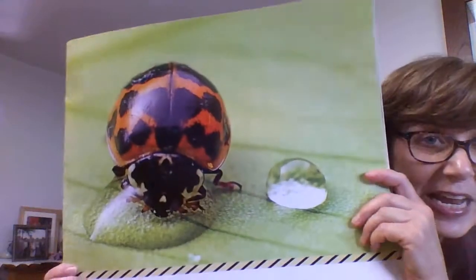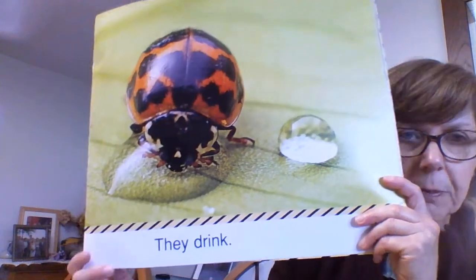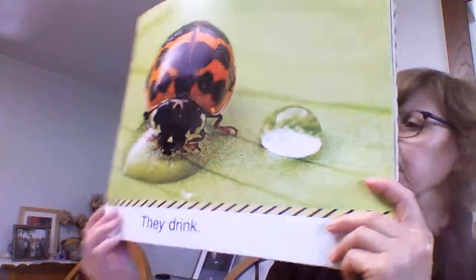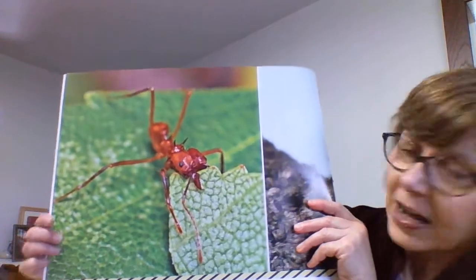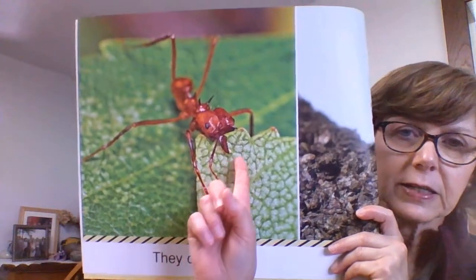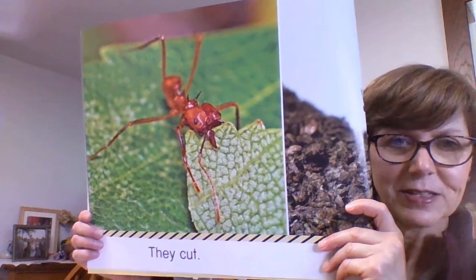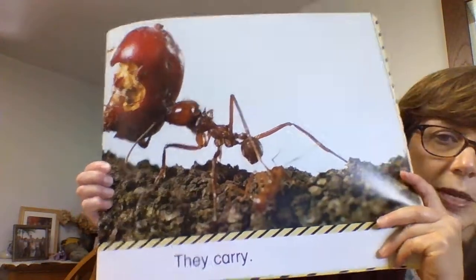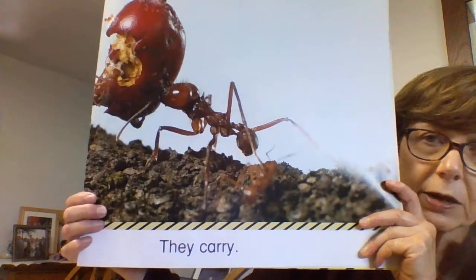They drink. So this is a ladybug, I believe, and he is drinking a drop of water on a leaf. So they drink. They cut. Here we have an insect cutting a leaf — just like we cut with a scissor. Here we have an ant carrying a big apple. So they carry things.